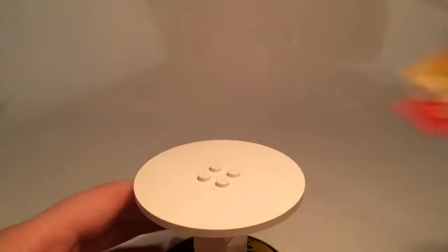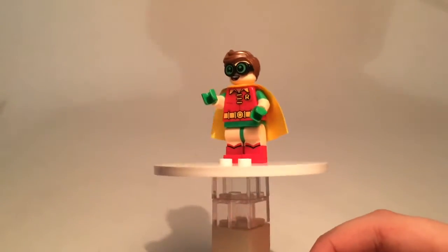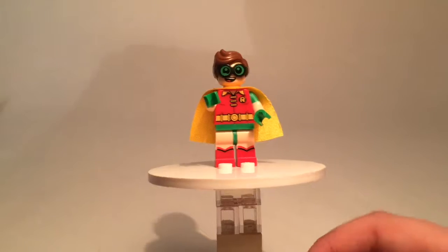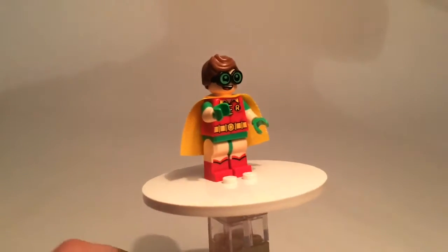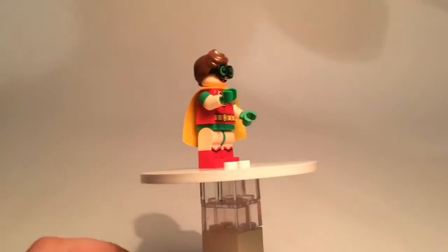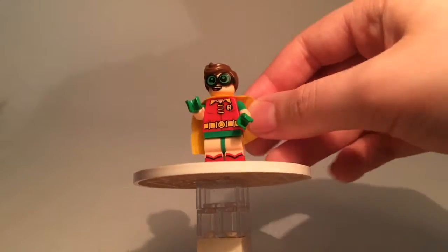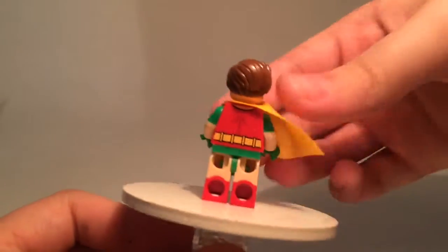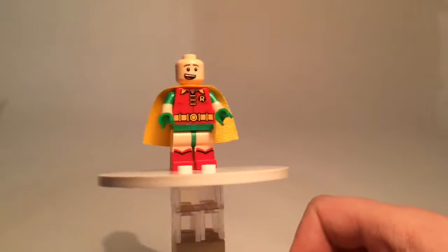Now we're moving on to the LEGO Batman Movie variation of Robin. He's heavily influenced by the 1966 Robin — Zohar watched part of the movie with me and it was really great. He has really nice dual molded legs and arms in two different colors of plastic for a cool effect. He has a shiny cape and he does have back printing as well.